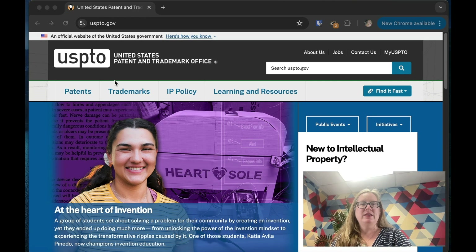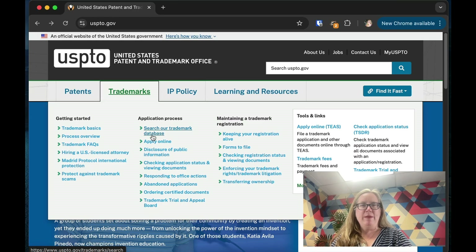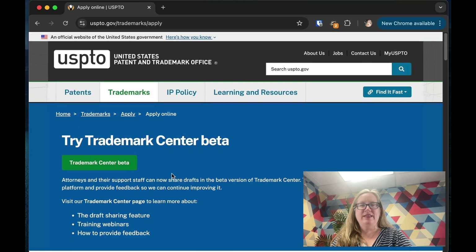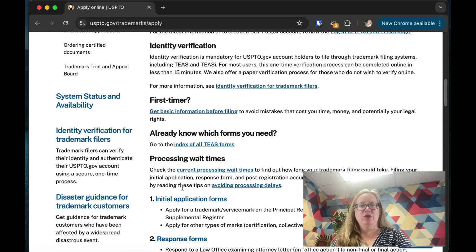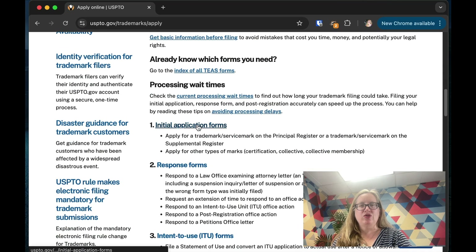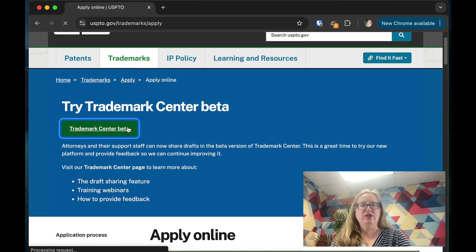This is the United States Patent Office website. Go to Trademarks, Apply Online, and right now you can try the Trademark Center beta — down here are the ones you'd actually use. This is where you go for the initial application forms, but here is the beta. The old system looks very old and is a bit clunky. It works fine, but not the best. The new system is much more user-friendly and modern looking.